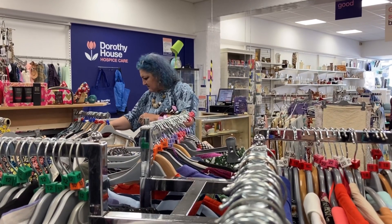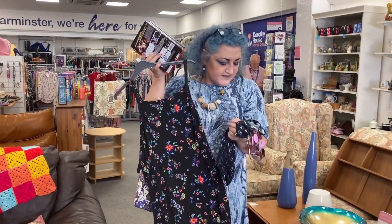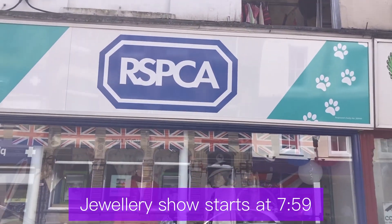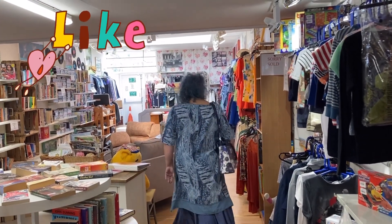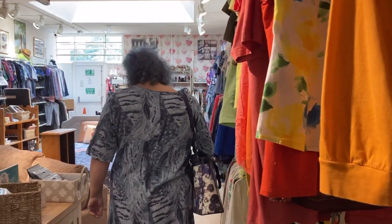You can see I'm enjoying myself. There's Dorothy House — I bought quite a few things here too. As you can see, arms full of beads. There's a little bit of a jewellery piece at the end where I'm showing you all the things, because I bought so much jewellery. And I'm filling my bag full of unknown treasures.